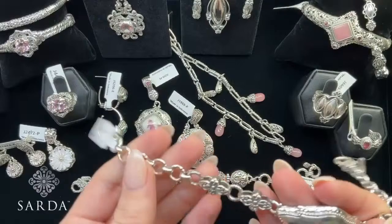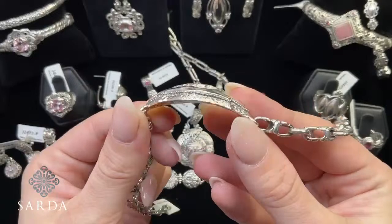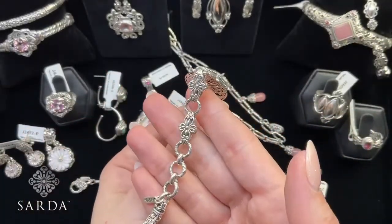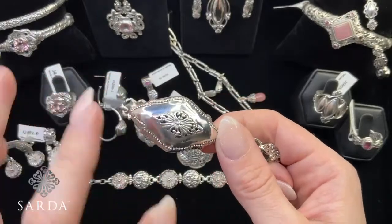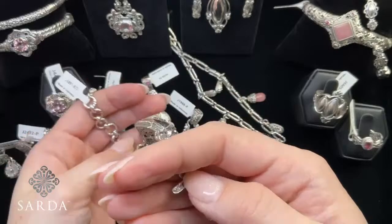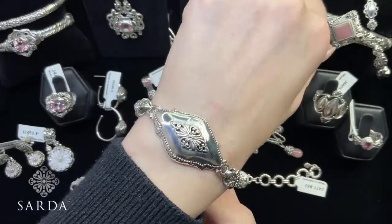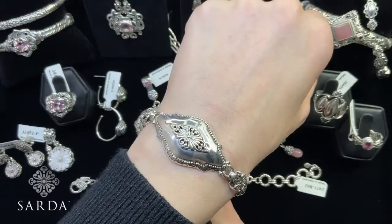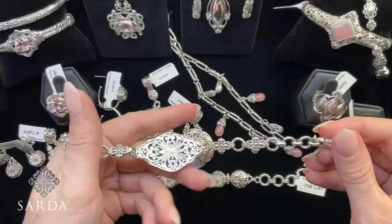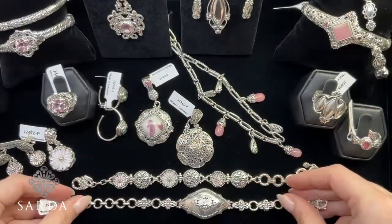On to soft pinks — starting with bracelet J5891, which has a high-polish centerpiece that's slightly curved with Janela Dare accents as links and a 360-degree turning toggle. It's a seven-and-a-half-inch bracelet fitting five-and-a-half to eight-inch wrist, $134.99.